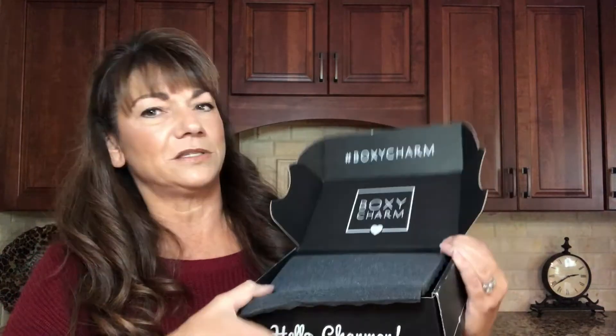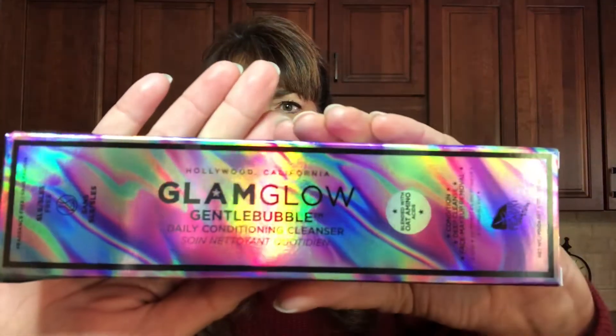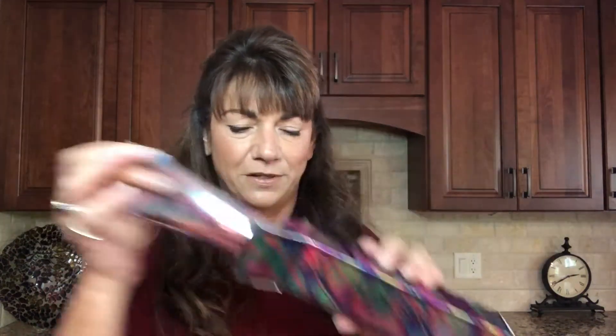I'm going to refer back to this so I can tell you what the prices of each item are valued at. So now we are going to lift this box open, and these are the items inside. There should be five items — yes, I see five now. So here we go. We have the GlamGlow Gentle Bubble Daily Conditioning Cleanser. What pretty packaging! That is so cool looking. I love it. Hopefully the inside looks just as good. The box looks a little bent up, but that's okay — the product is still good.